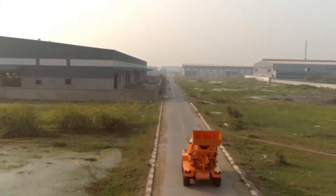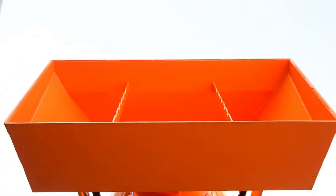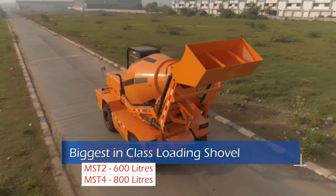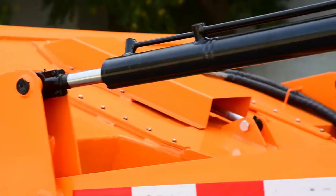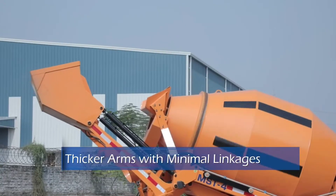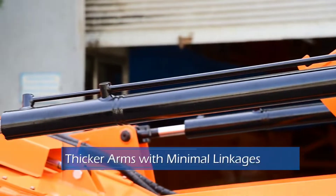Starting from the rear side, the loading shovel is made up of thick and high grade steel with hydraulic opening and closing arrangement, having a capacity of 600 liters for MST2 and 800 liters for MST4. Macons machine is designed with a thicker loading arm and with minimal linkages for the loading shovel, reducing wear and tear and helping in higher load carrying capacity.